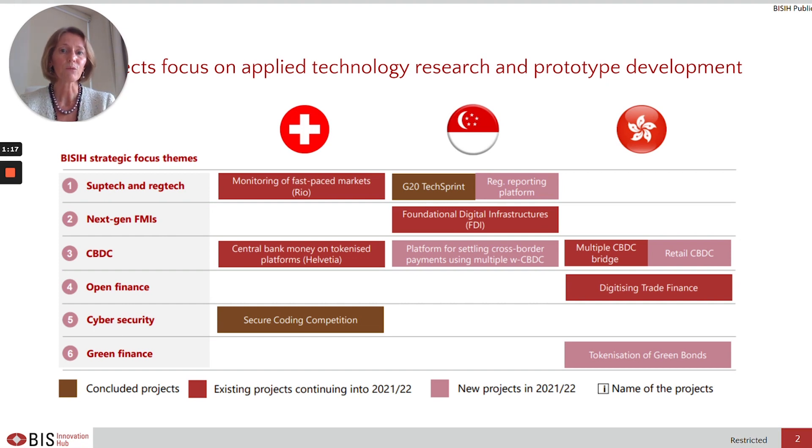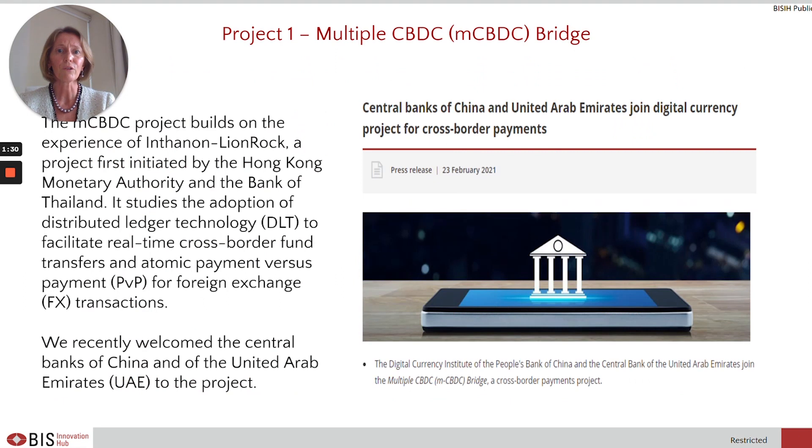In the next few days, you will also hear about the project focus areas of the Swiss Centre and of the Singapore Centre. However, in this material, I will focus on the four projects of the Hong Kong Centre.